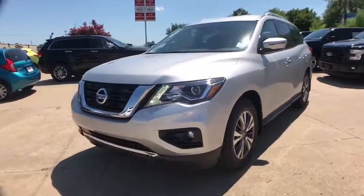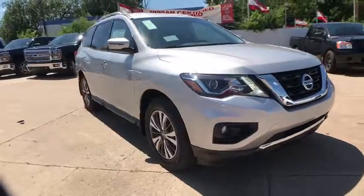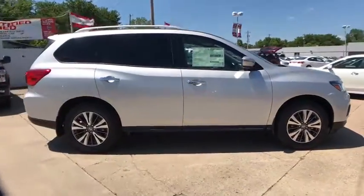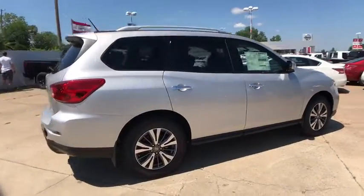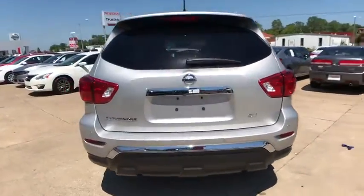The 2017 Nissan Pathfinder. The Pathfinder has a premium interior with three rows of seating for up to seven passengers, as well as versatile seating and cargo configurations. This SUV appeals to both truck lovers and car lovers.